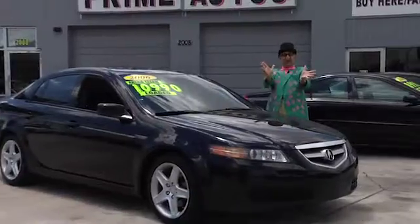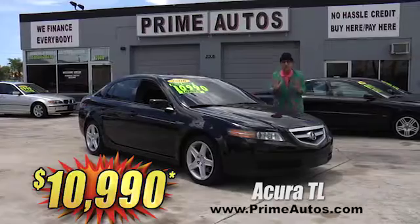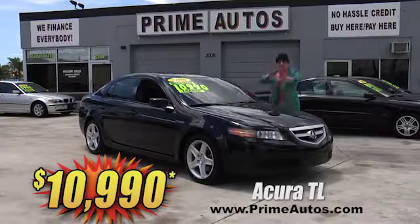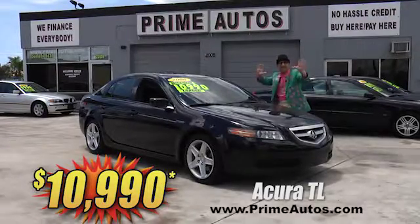This beautiful black Acura TL premium luxury sports sedan is totally loaded with leather, factory DVD, navigation system, moon roof, alloys, and all the toys. No hassle credit price at only $10,990.